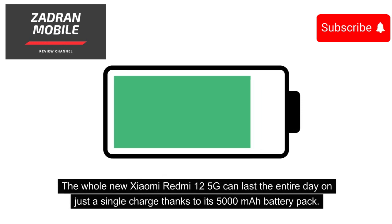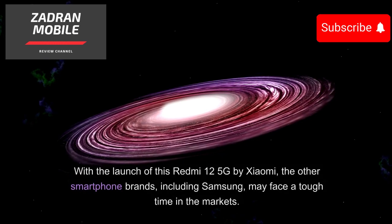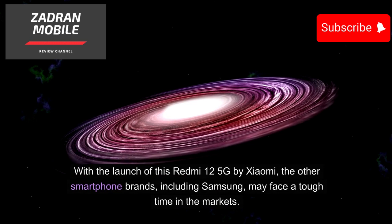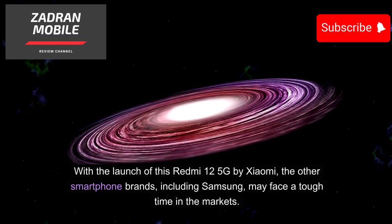The Xiaomi Redmi 12 5G can last the entire day on a single charge, thanks to its 5000mAh battery pack. With the launch of this Redmi 12 5G, other smartphone brands including Samsung may face a tough time in the markets.